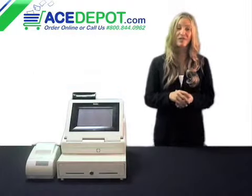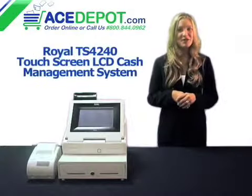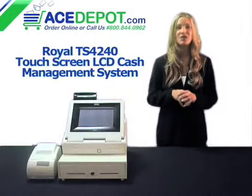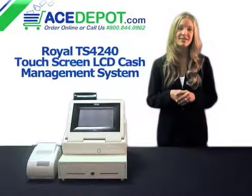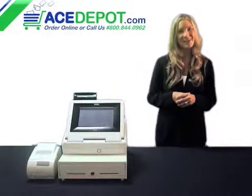You can also have your end of the day reports downloaded directly to your QuickBooks. The TS4240 Touchscreen LCD Cash Register from Royal is a great choice to manage your busy restaurant, providing you with all the options to help you manage the money you make. I'm Regina with AceDepot.com. Thanks for watching.